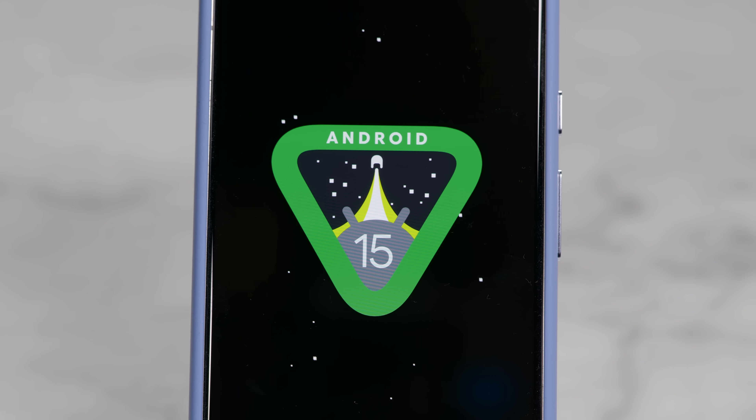Google just dropped the latest Android 15 public beta. I've loaded it up on a Pixel 8 Pro and uncovered some of the best new features to share with you. Hi, I'm Lexi. Welcome to your weekly dose of all things mobile. Make sure to subscribe for lots more. Let's dive in.